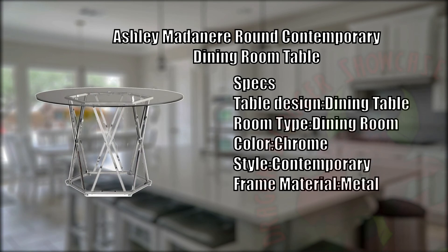And finally, we have the Ashley Madinere Round Contemporary Dining Room Table. The Madinere Round Dining Room Table will whet your hunger for ultra-modern style with its open and airy but strong appearance. The hexagonal metal base, which has a chrome-toned finish for a high-sheen look, is eye-catching from any perspective. With its pure simplicity, the clear glass top completes the design.